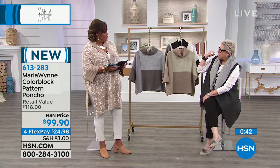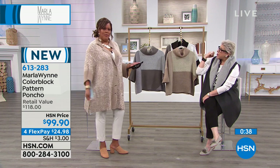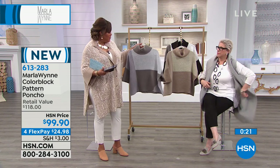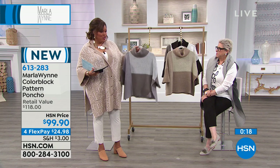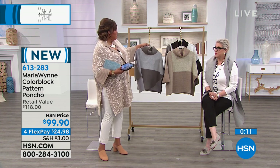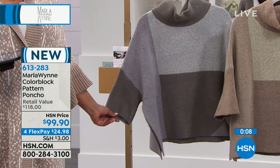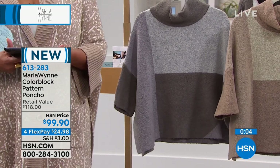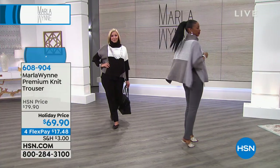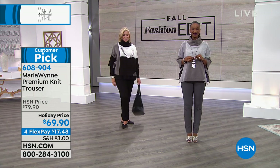Four flexible payments of $24.98 — this is the color block pattern poncho. Color blocking is so slenderizing. I'm not a big print person; this is my idea of a print because it's textural, it's strong. And this drama topper coming up has a texture to it rather than a print. This is the premium knit trouser, $69.90. We've knocked $10 off — regular price $79.90 — with four flexible payments of $17.48, and five colors.